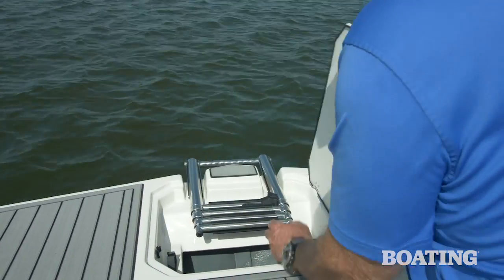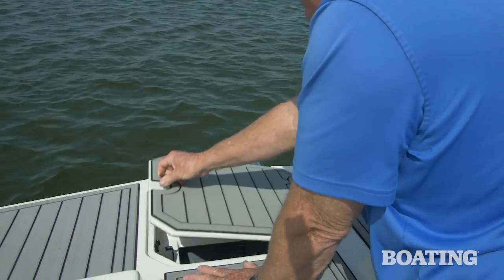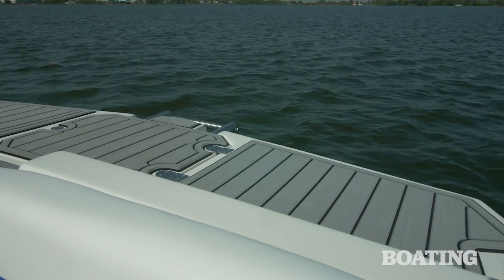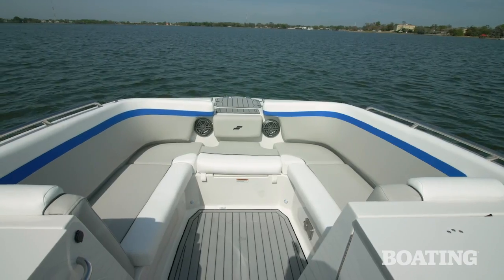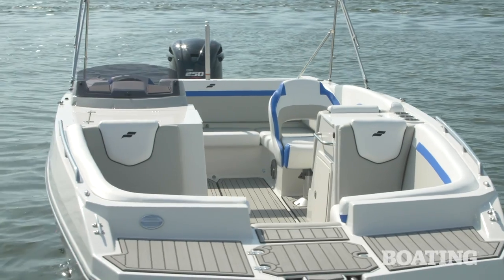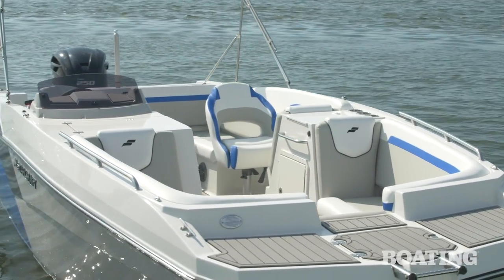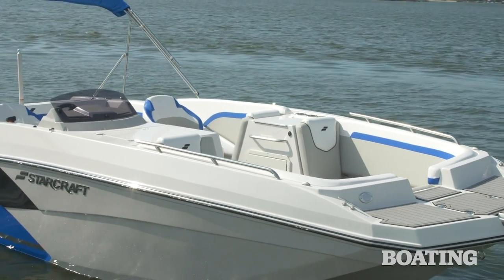For beachcombers, there's a forward boarding platform as well, and it has a four-step ladder under the hatch. It's covered with surf mat, as is the entire sole of the boat. When you step down into it, you realize right away how deep the cockpit is — that makes for a secure ride for kids, and parents are going to love that. It also makes for a very dry ride in chop.